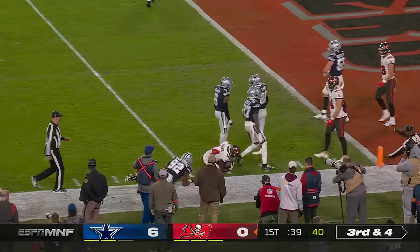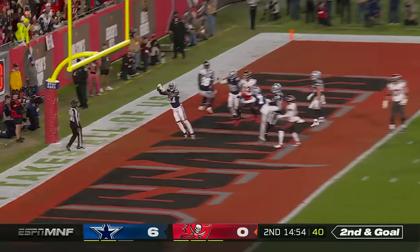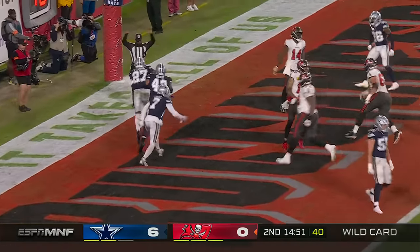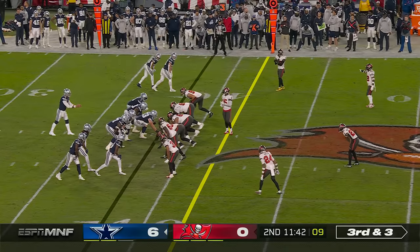First and goal. It's a little risky against him. Second and goal — Brady pulls it down, throws — intercepted! There is a red zone interception for Tom Brady, his first as a Buccaneer.